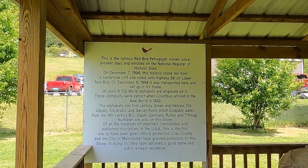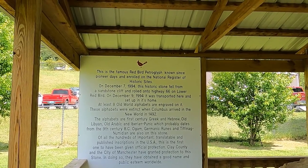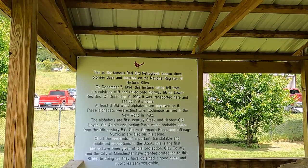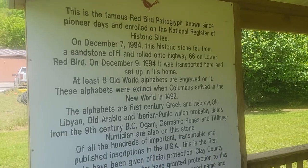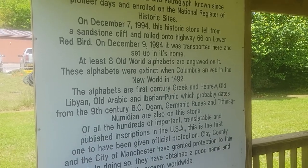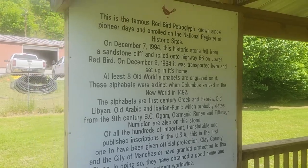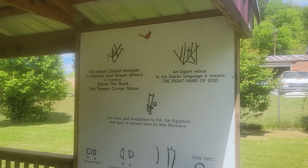There are at least eight Old World alphabets on this engraving. These alphabets were extinct when Columbus arrived in the New World in 1492. The alphabets are 1st century Greek and Hebrew, Old Libyan and Old Arabic and Liberian Punic, which probably predates to the 9th century BC. Ogam, Germanic runes, and Tiphanotic Nudian are also on this stone.